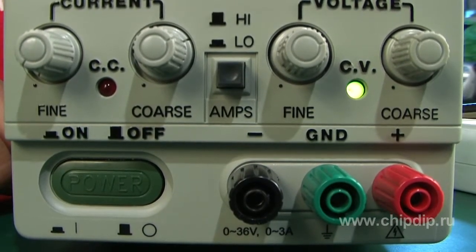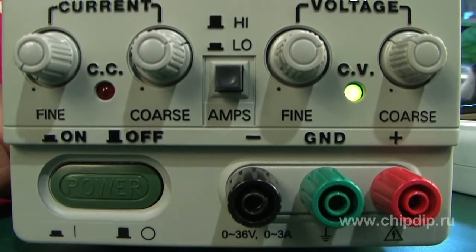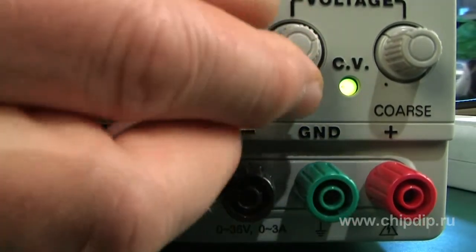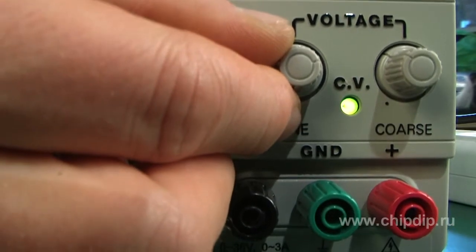Output voltage from 0 to 36 volts, output current from 0 to 10 amperes, maximum power of 360 watts.